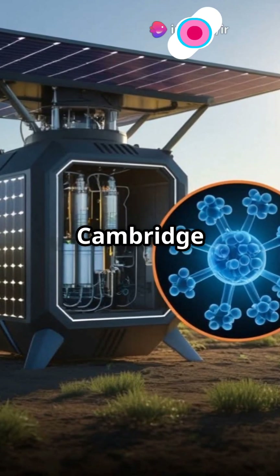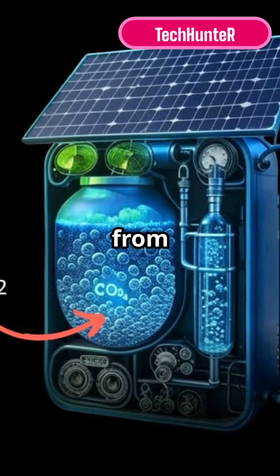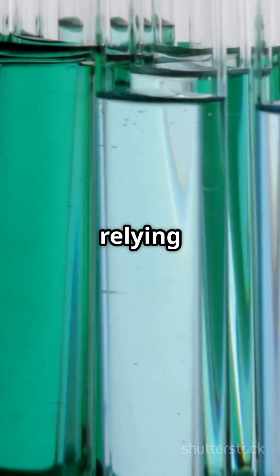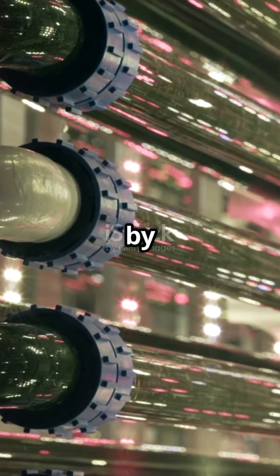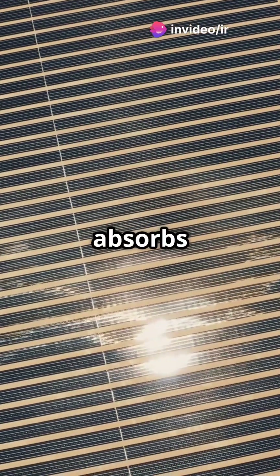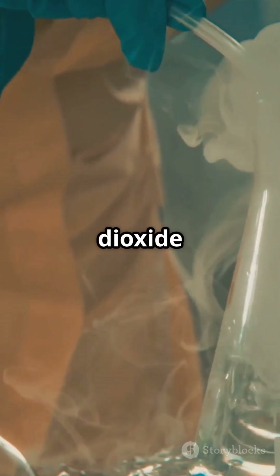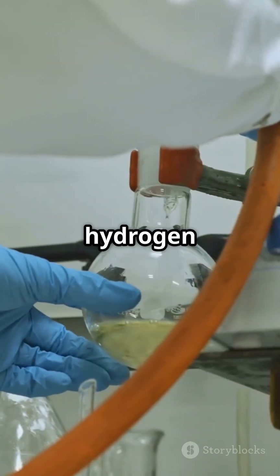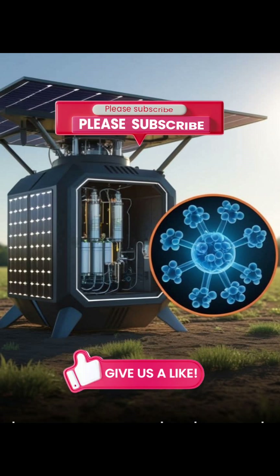Scientists at the University of Cambridge have engineered a breakthrough solar reactor that directly captures carbon dioxide from the atmosphere and converts it into sustainable fuel without relying on fossil energy. At the heart of the device is a system inspired by natural photosynthesis. Using specially designed photocatalysts, the reactor absorbs sunlight and drives a chemical reaction that transforms carbon dioxide and water vapour into Syngas, a valuable mixture of hydrogen and carbon monoxide.